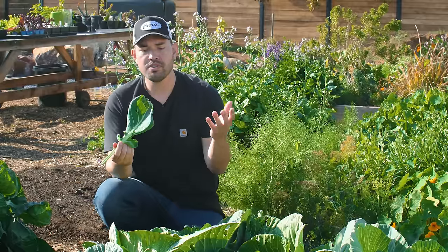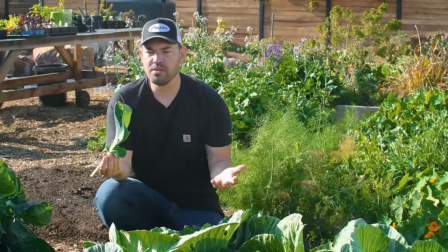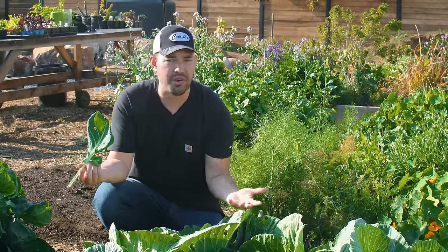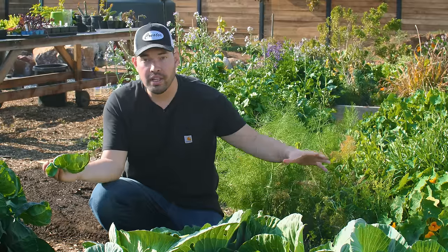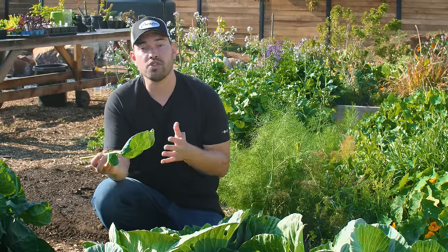The problem is, if I were to eat this cabbage or Brussels sprout leaf, I probably wouldn't want to — it's been decimated and it's frankly kind of gross. But they can also spread disease, and they can spread very quickly if you let them get out of check. So let's start talking about some ways to control them.